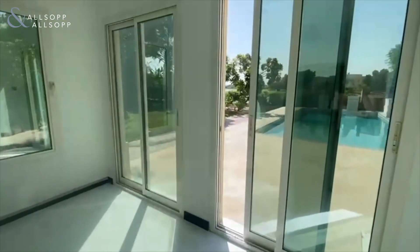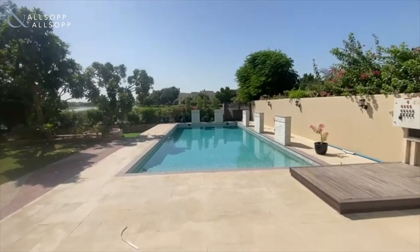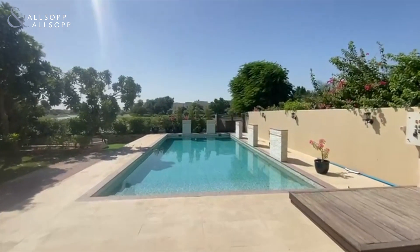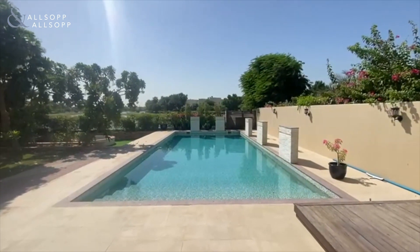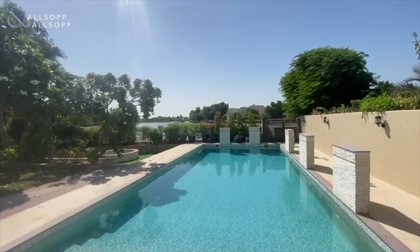As we head back out I will show you the rear garden. This is really rare — the plot size is over 7,500 square feet. You have a fully upgraded private pool which is 4 metres deep, with a full lake view.